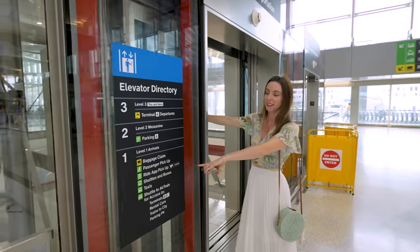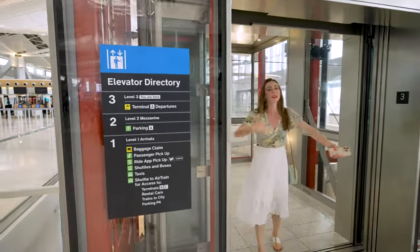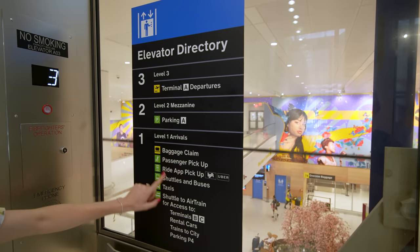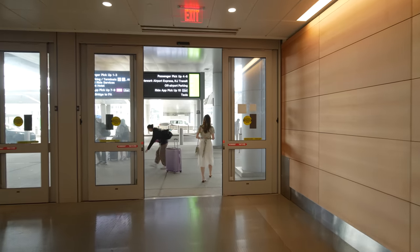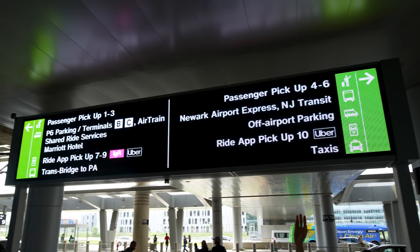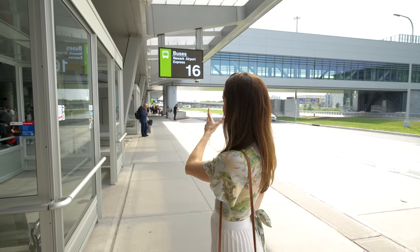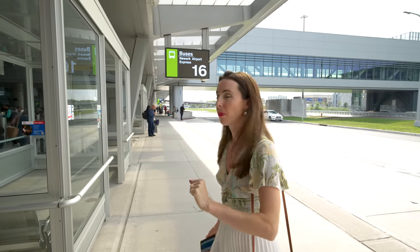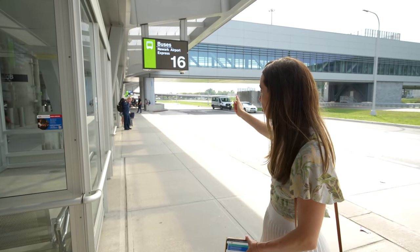Take the elevator to level one — arrivals — essentially as if you just got off the plane. Once you step outside, follow signs to the Newark Airport Express at number 16. Note this number could change in the future, so check signage or ask an officer if needed. There are a lot of different shuttle buses, so read signs carefully — there's NJ Transit, shuttles to different hotels, and others.